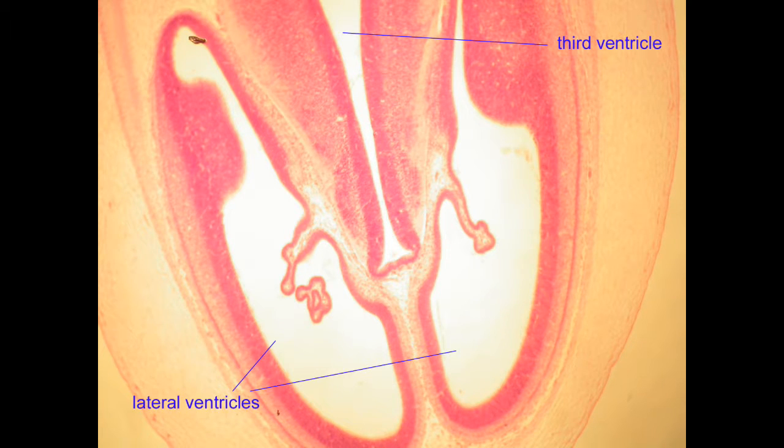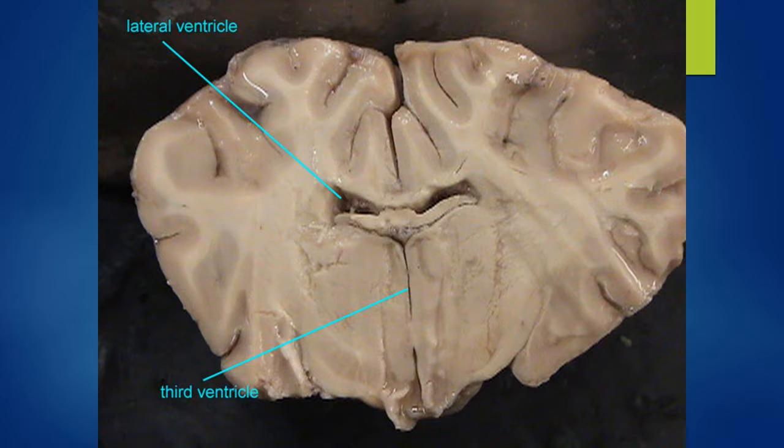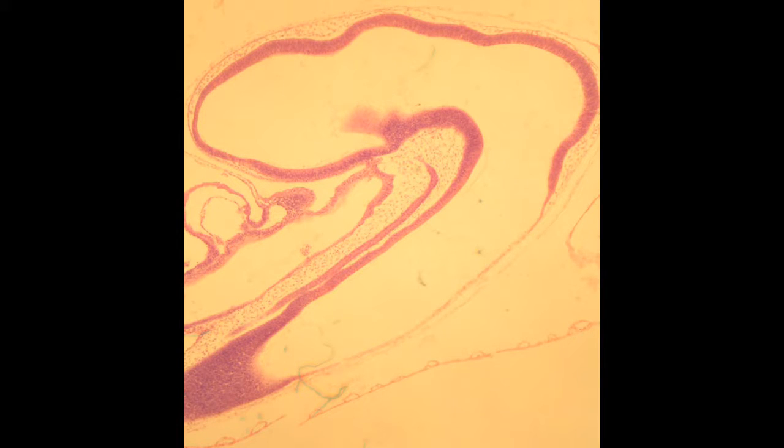The ventricles possess specialized regions known as choroid plexus, where cerebrospinal fluid is made. This cerebrospinal fluid helps to cushion the central nervous system and absorb shock, thus protecting it.